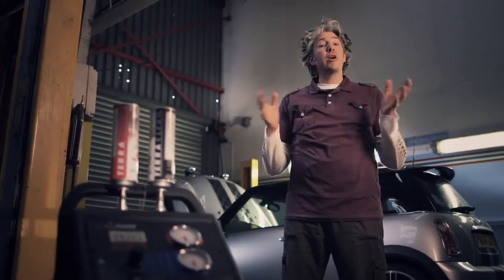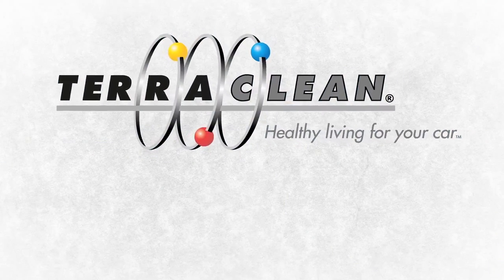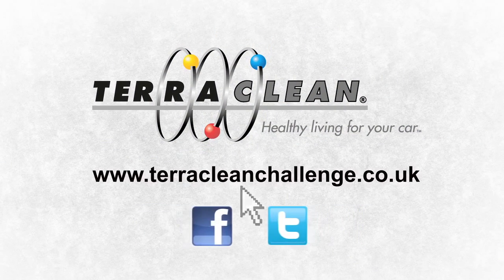Fantastic, really happy with it. Thank you very much. Thank you. Brilliant result. Do you fancy trying the TerraClean challenge? Go to terracleanchallenge.co.uk.